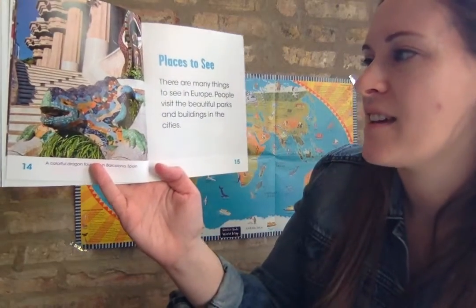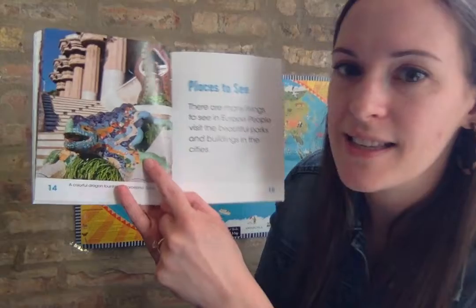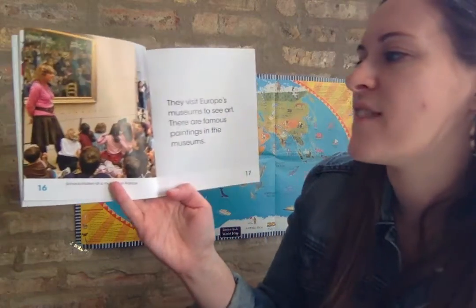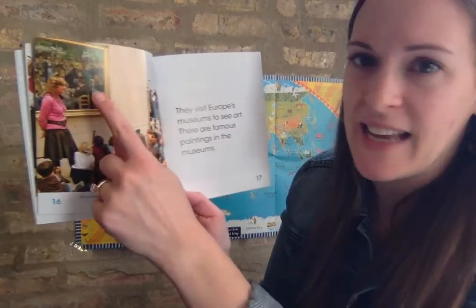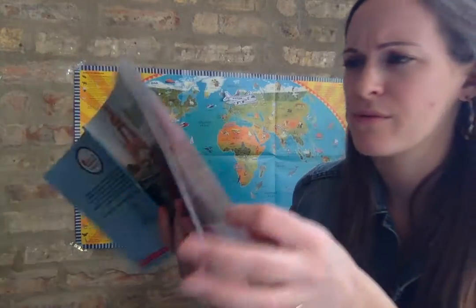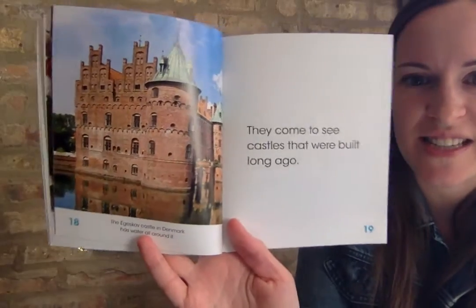Places to see. There are many things to see in Europe. People visit the beautiful parks and buildings in the cities. This is a colorful dragon fountain in Barcelona, Spain. They visit Europe's museums to see art - there are famous paintings in the museums. This is a very famous art museum in France called the Louvre. They come to see castles that were built long ago - this is a castle in Denmark.